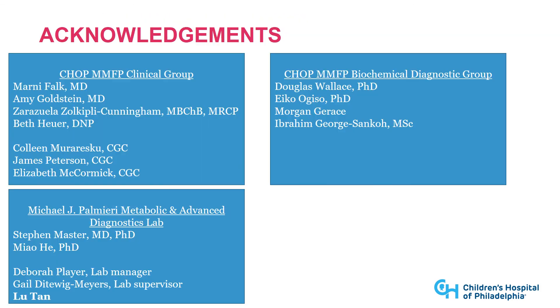I'd like to thank my team, including the clinical team at CHOP as well as the clinical team in the metabolic lab, especially Lou Tan, who's doing test development for us in the metabolic lab, and the research biochemical diagnostic group here. Thank you for your attention — I'll take questions now.